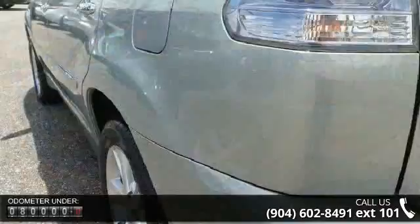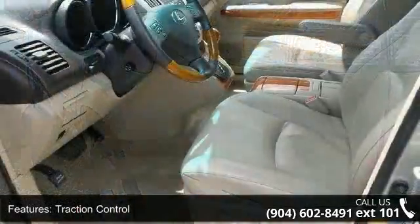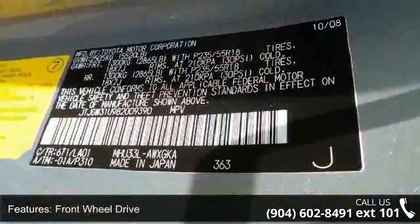Enjoy these notable features: traction control, stability control, front wheel drive, aluminum wheels, power steering, 4-wheel disc brakes, ABS, brake assist, rear spoiler, and automatic headlights.